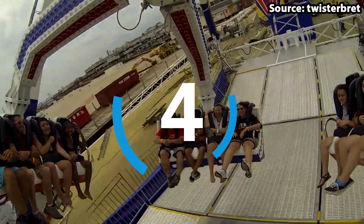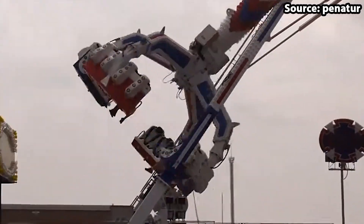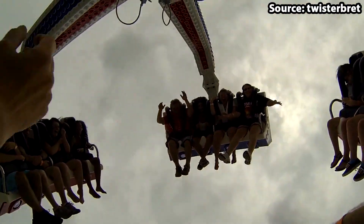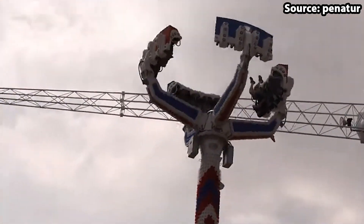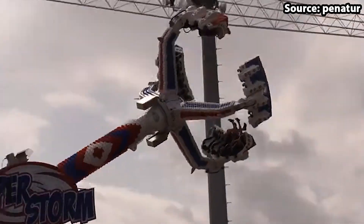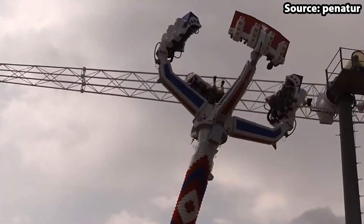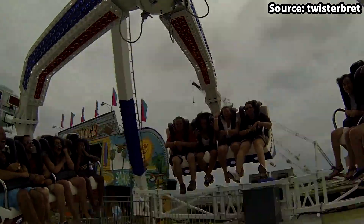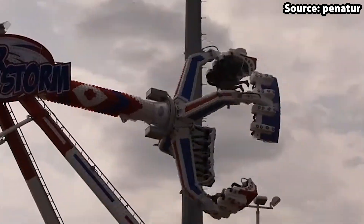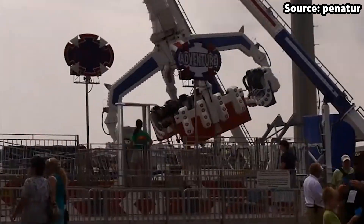You can't have a theme park without a pendulum ride, and Casino Pier is no exception. For our number 4 spot, we have Superstorm, the pendulum ride which is sure to blow you away. Unlike your average version of this theme park classic, your facing-inwards gondola will rock back and forth as well as spin completely upside down. This will cause even the biggest thrill seekers in the group to hold on very, very tight, and there is no doubt in my mind that this should be on your bucket list.